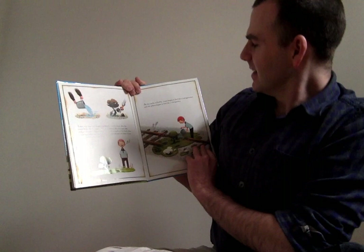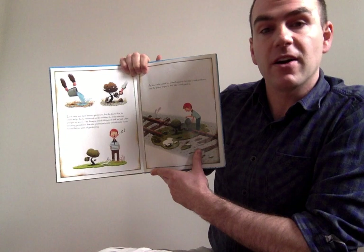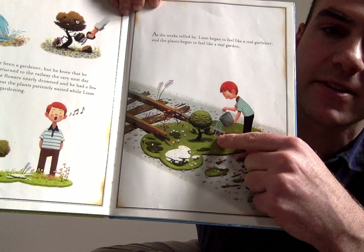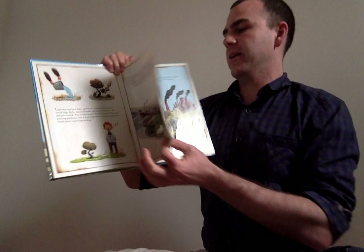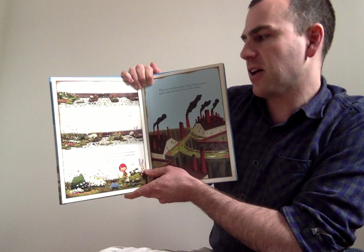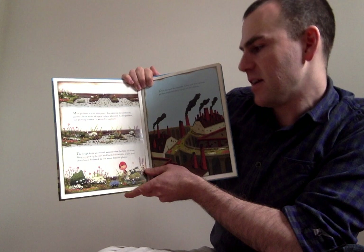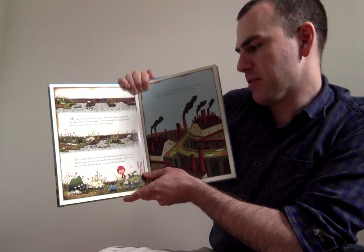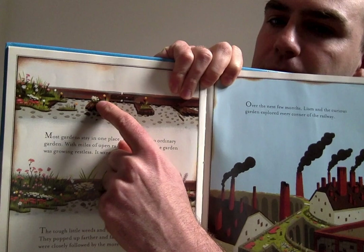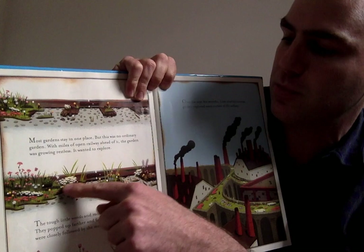As the weeks rolled by, Liam began to feel like a real gardener, and the plants began to feel like a real garden. You can see he's giving some water to his garden, and now it's not brown anymore — it's all turned green and growing. Most gardens stay in one place, but this was no ordinary garden. With miles of open railway ahead of it, the garden was growing restless. It wanted to explore. The tough little weeds and mosses were the first to move, popping up farther and farther down the tracks, closely followed by the more delicate plants. You can see the wooden planks and railroad tracks where the plants start to grow first, out of the decaying wood, starting with weeds, mosses, and lichen, then followed by more plants and flowers.